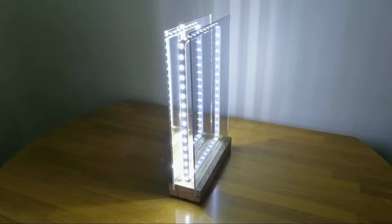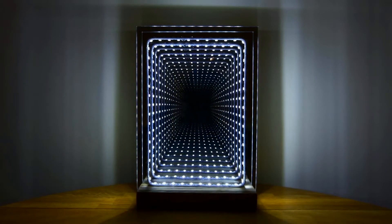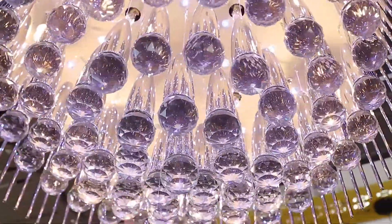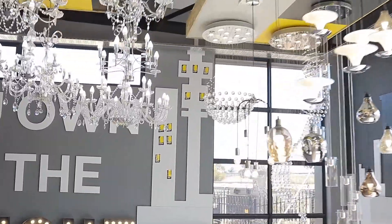We offer a wide variety of beautiful lighting fixtures and can customize solutions to your requirements. Our friendly and skilled staff will guide you along this journey of adding further beauty to your home.